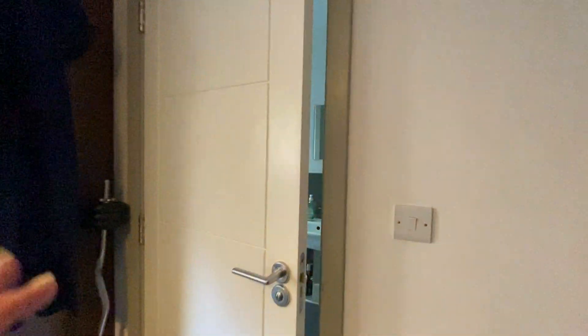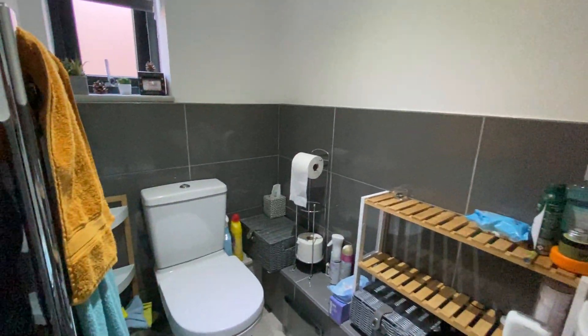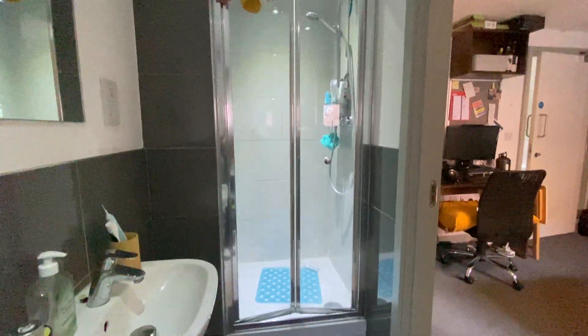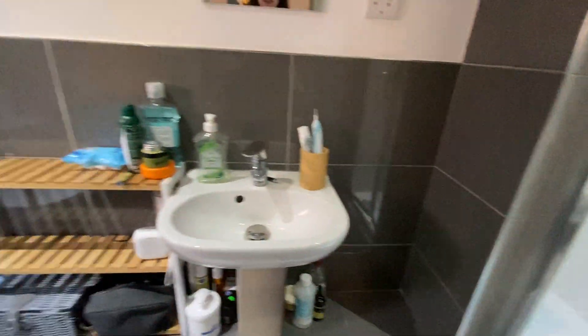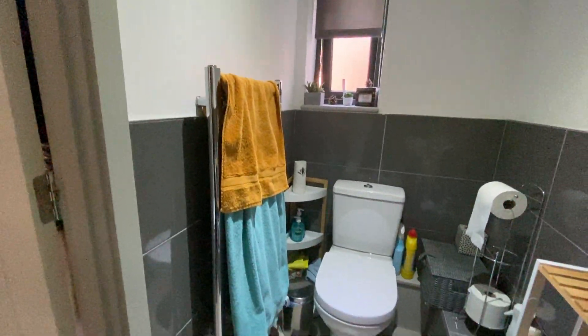Then we'll go through to the ensuite. We have a built-in shower cubicle, basin, toilet, and heated towel rail.